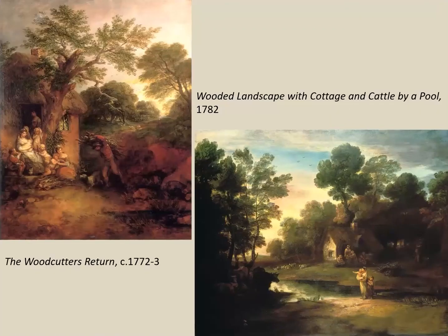Gainsborough also liked repeating the motif of the cottage door, which he does many times in the later 1770s and 1780s. The earliest version after our picture is the Woodcutter's Return of about 1772, and cottage scenes become the chief theme of the landscape in another painting of 1782 on the right-hand side.